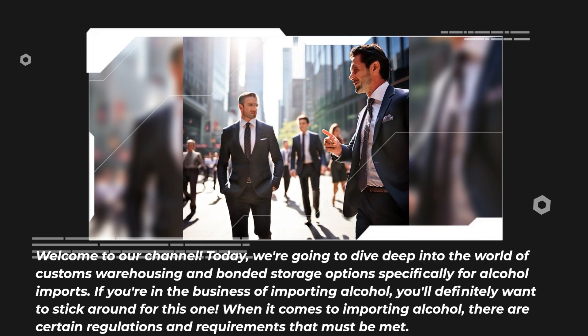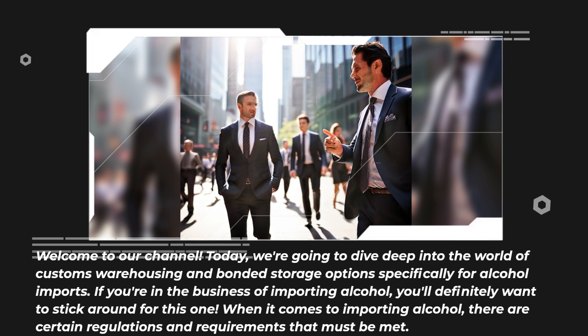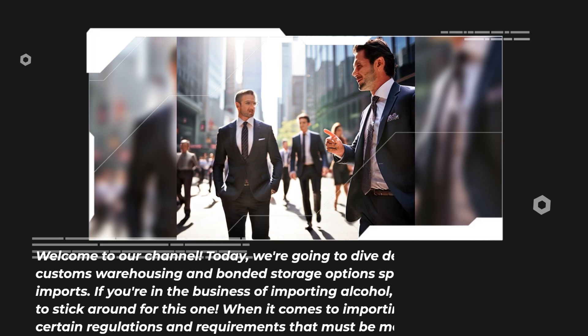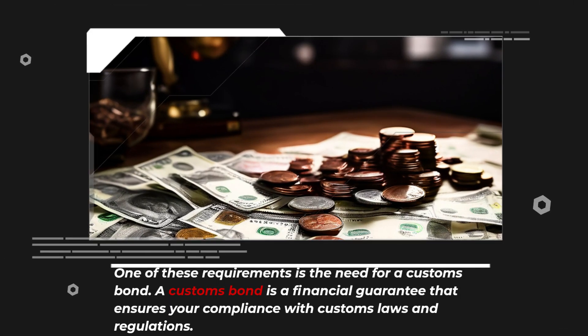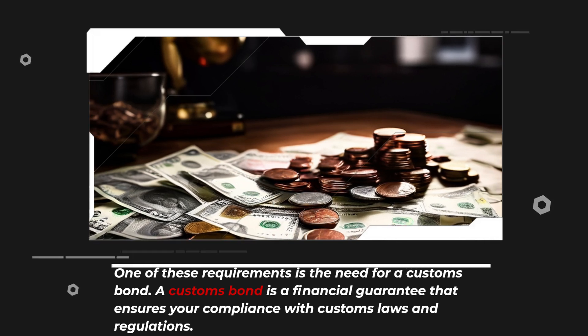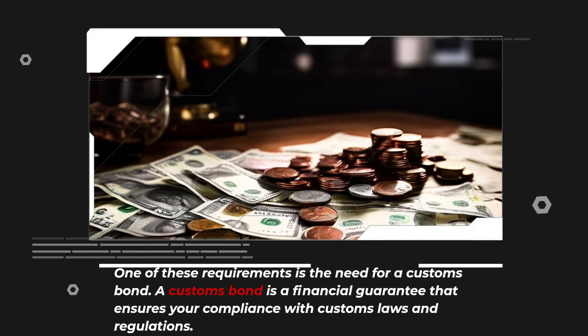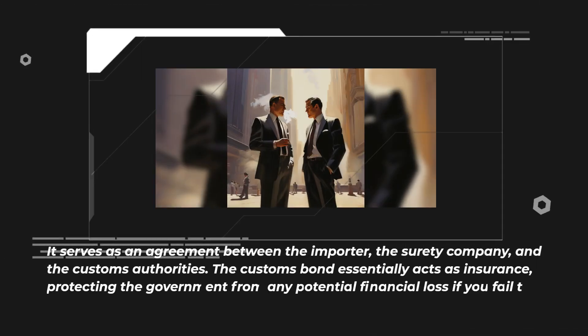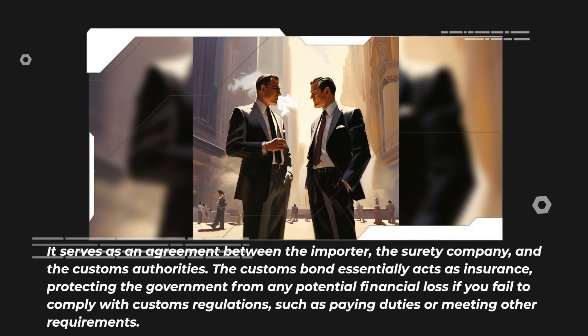When it comes to importing alcohol, there are certain regulations and requirements that must be met. One of these requirements is the need for a customs bond. A customs bond is a financial guarantee that ensures your compliance with customs laws and regulations. It serves as an agreement between the importer, the surety company, and the customs authorities.